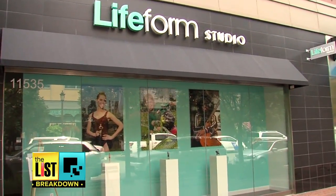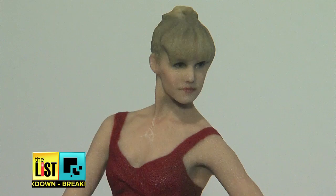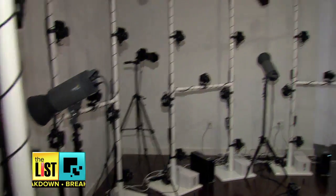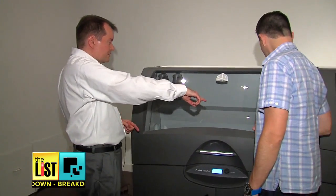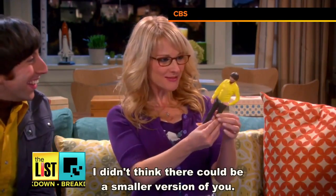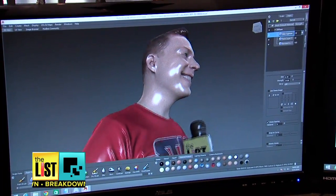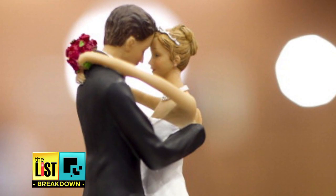A Kansas City company just opened to give customers an out-of-body experience. This is a scanning array — Lifeform Studio captures your entire image with 101 cameras. You pick the best pose, then a state-of-the-art 3D printer prints you out over several hours. I didn't think there could be a smaller version of you. I decided to make sure my inner geek was also represented, and within a week and a couple hundred dollars later, your mini-me can be ready for any occasion — like maybe as a wedding topper.